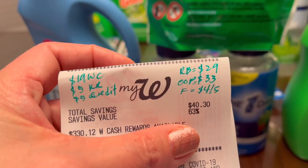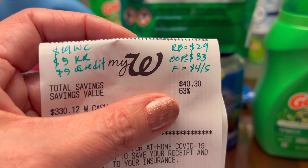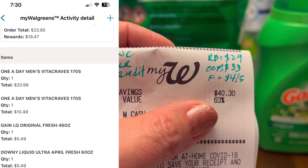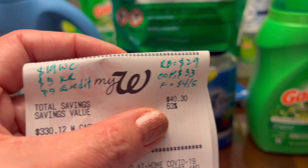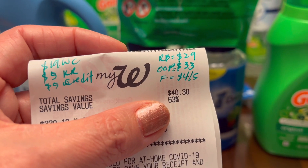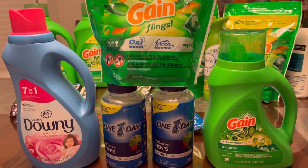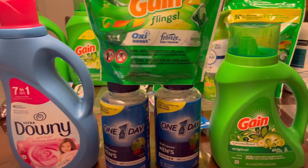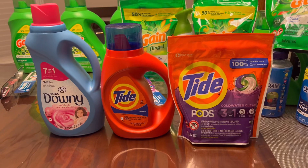I got back nineteen dollars in Walgreens cash rewards — it's not showing on the paper but I'll put it on screen. I also got back the five dollar register rewards from the P&G promotion, and the manager gave me five dollars in credits. Total rewards back: twenty-nine dollars. Out of pocket was thirty-three dollars. Final cost for these five items is just four dollars — and these are expensive items, so that's awesome.